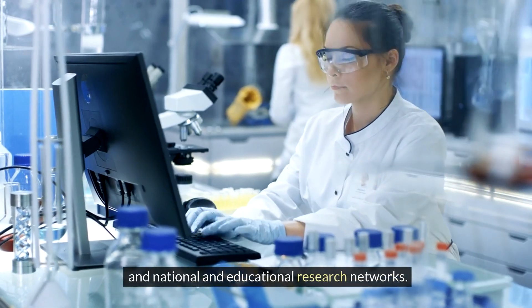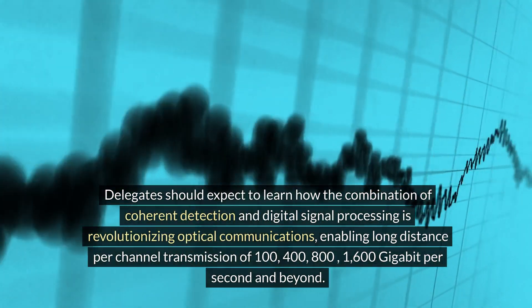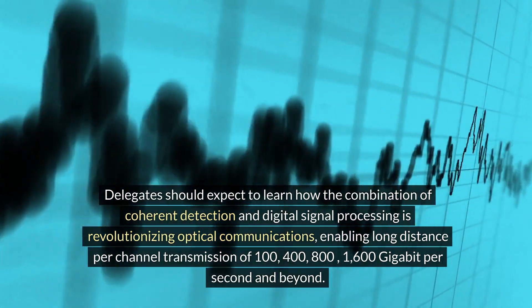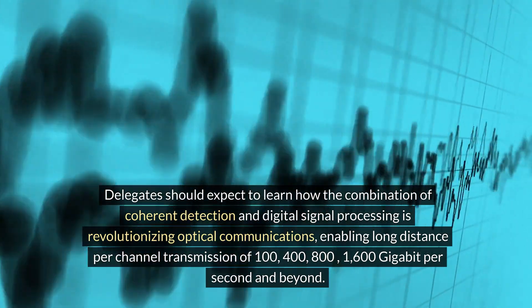And national and educational research networks. Delegates should expect to learn how the combination of coherent detection and digital signal processing is revolutionizing optical communications, enabling long-distance per-channel transmission of 100, 400, 800, and 1600 gigabit per second and beyond.